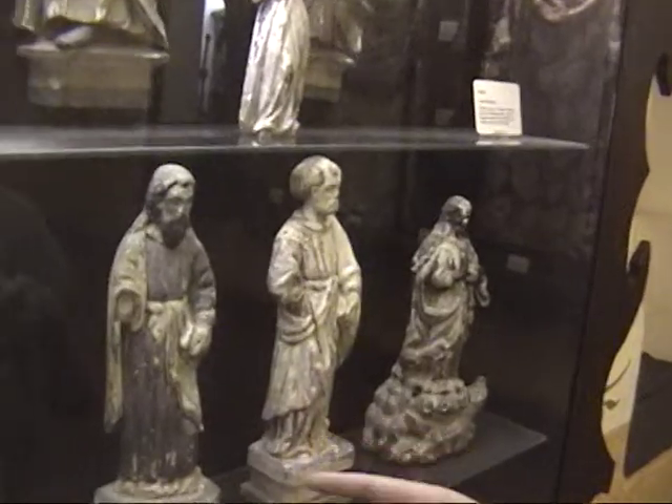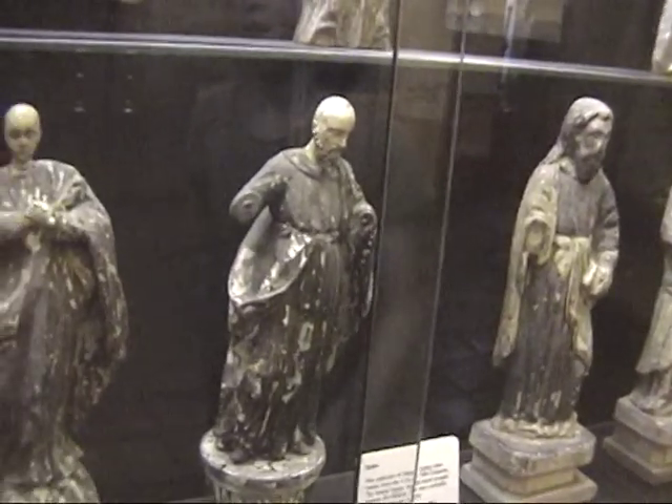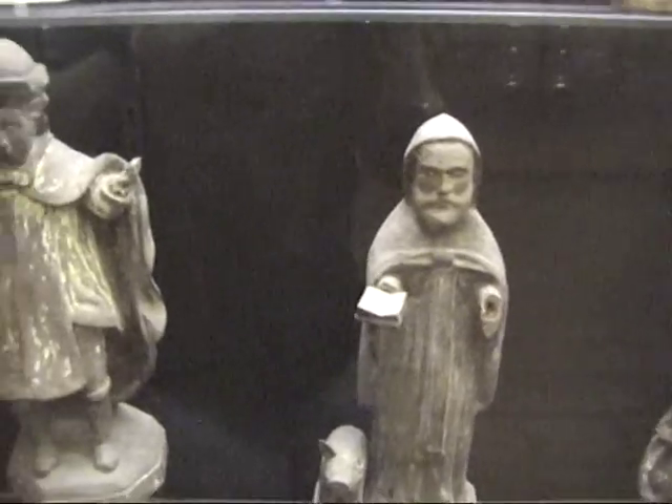This is the shrine of the sixteen santos. They are made of cottonwood roots and are frequently used as part of an altar furnishing for mass.